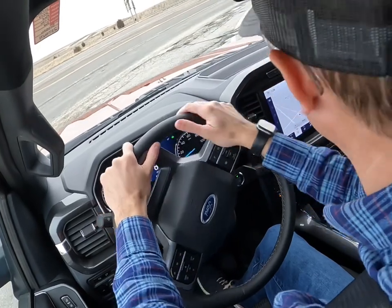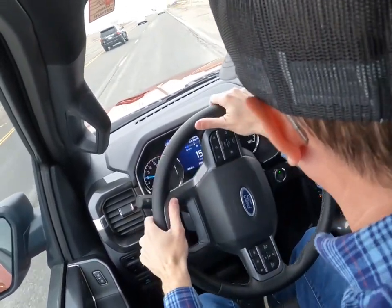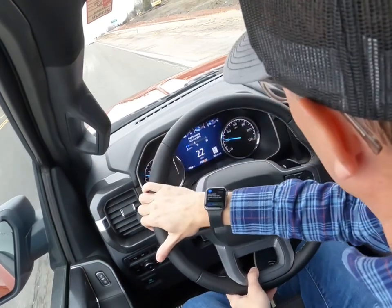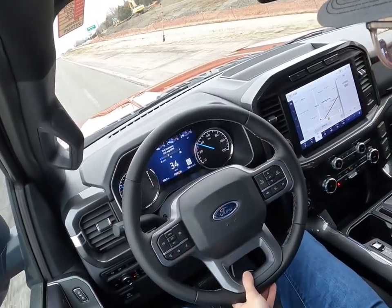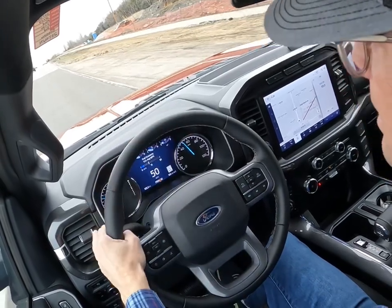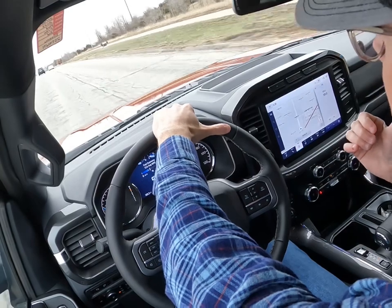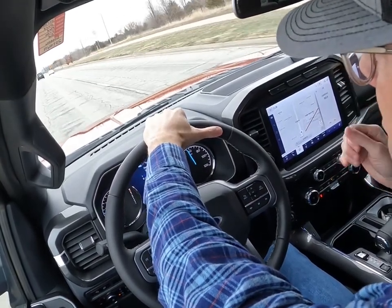The 2023 Ford F-150 XLT Sport is a good everyday truck for just about everybody. I'll hop out and show a couple more features on the bed, and we'll wrap this up.